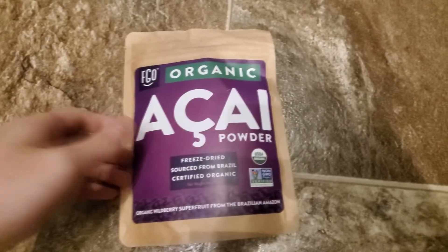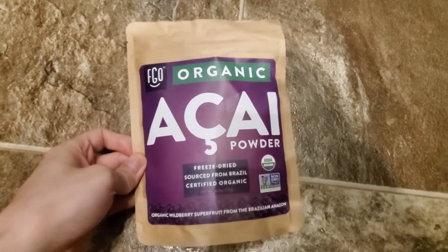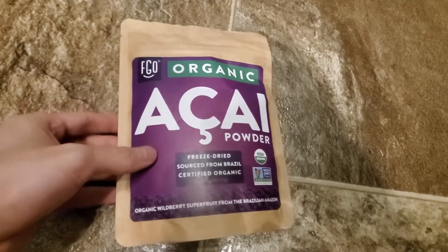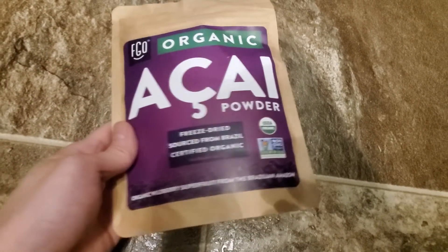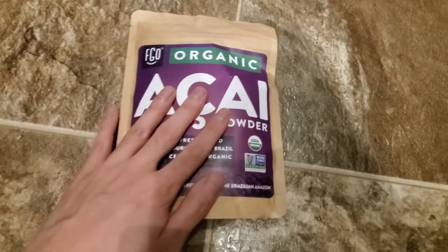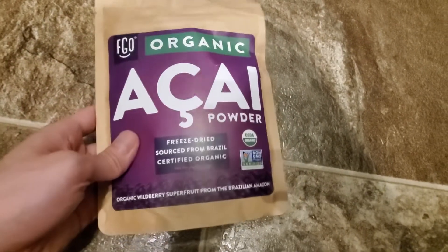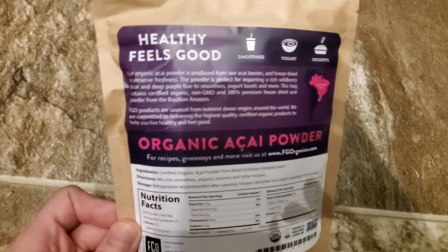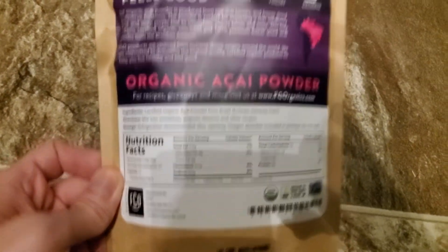I picked this up online from Amazon - this is FGO organic acai powder. Acai is a super antioxidant and this is freeze-dried. It's generally pretty expensive but it was on sale, so that's why I picked it up. It's from Brazil and it's not GMO.